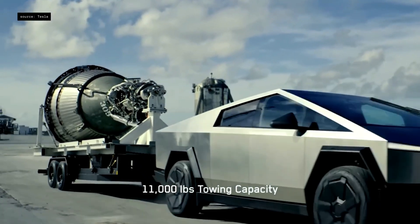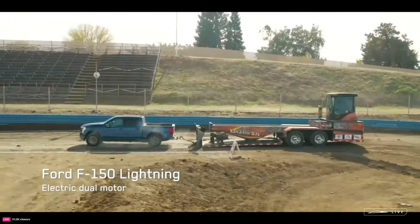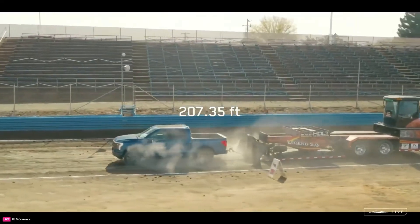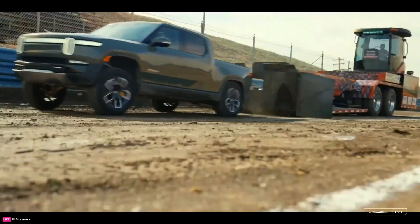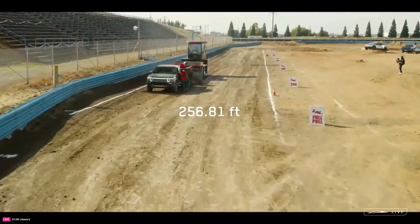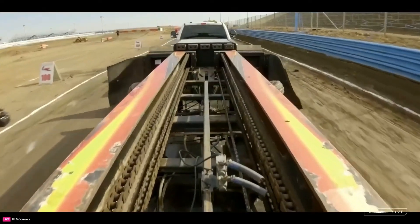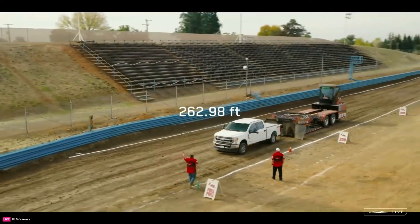The EV pickup market is getting crowded, and Tesla isn't the only game in town. Ford's F-150 Lightning is a major player, bringing electric power to America's best-selling truck — it has the Ford legacy, a trusted name in pickups, and it's aiming to make EVs more mainstream. Then there's Rivian with its R1T, a truck that's part adventure vehicle, part luxury ride, targeting a niche lifestyle segment focused on performance and sustainability.